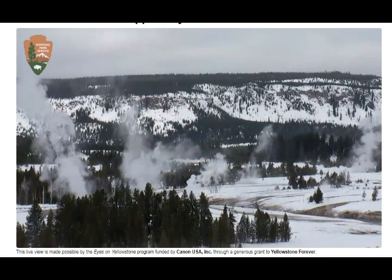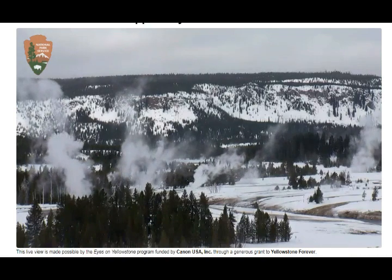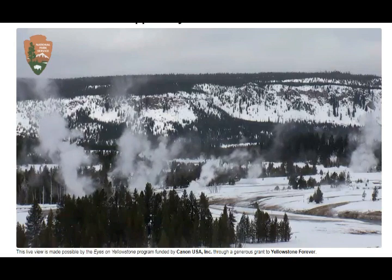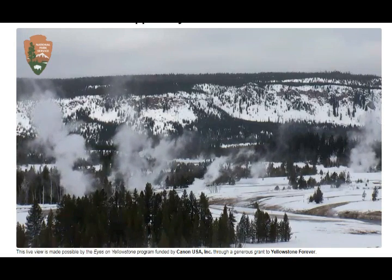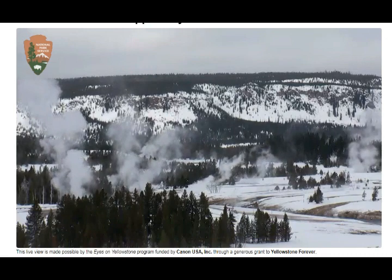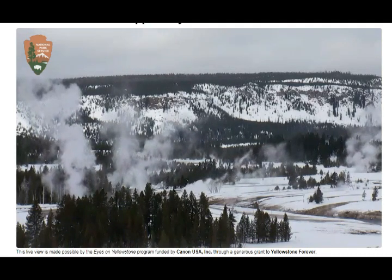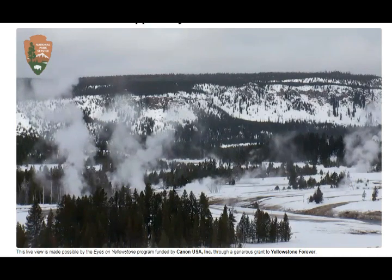Between 1991 and 2000 there were no large eruptions. Several occurred between 2000 and 2014, and a phase of frequent eruption began in March 2018, ongoing on just about every week since then. Steamboat Geyser is the biggest geyser in the world, and it's here in Yellowstone.